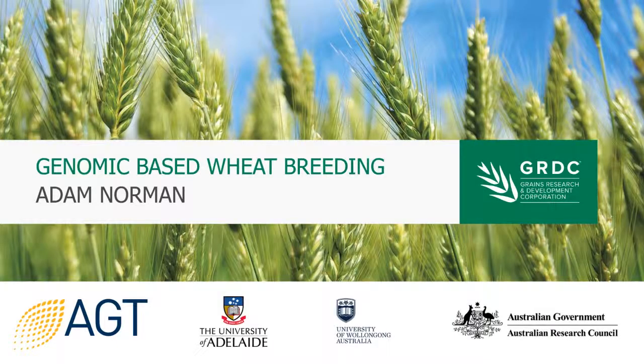Hello. My name's Adam Norman. For the past probably five years or so, I've been working on a PhD project with both the University of Adelaide and Australian Grain Technologies on genomic selection. In the past two years, I've started working with AGT partly as a wheat breeder but also deploying this technology. It's been pretty exciting to work on a project looking at a specific technology and then follow that through into the industry.